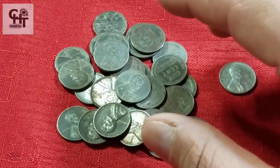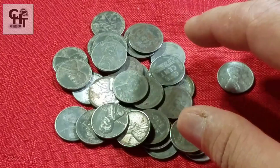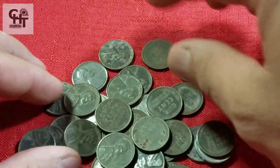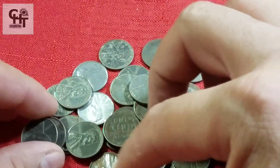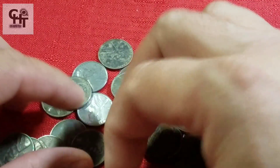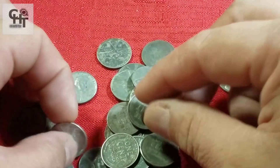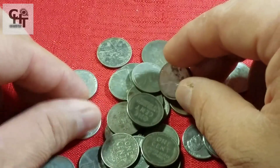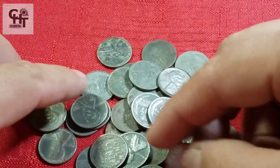Mucha gente se pregunta cuánto valen los centavos de 1943. ¿Por qué son de color plateado? Todo eso lo vamos a resolver. Ya hemos hecho varios videos respecto a esto, a los centavos de 1943. Hay mucha gente que piensa que valen mucho dinero, o hay gente que te dice que valen mucho dinero.